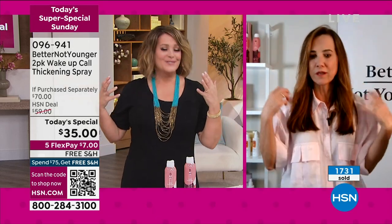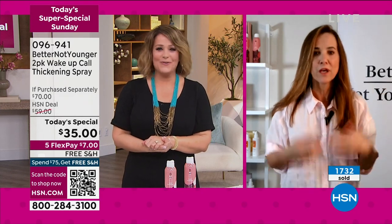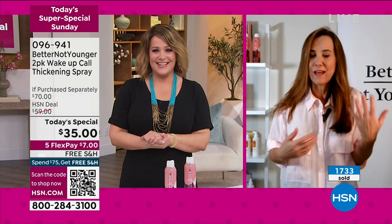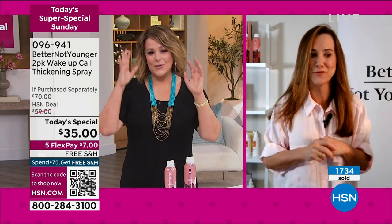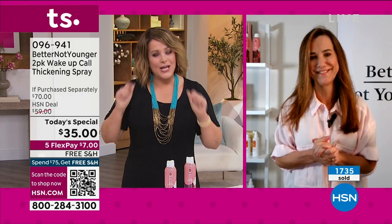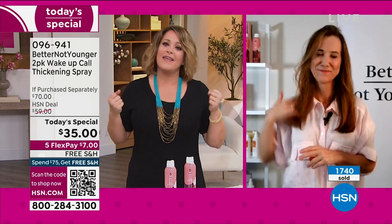Everybody wants touchable hair — it's touchable, it's soft, it's bouncy, you can move around, it's beautiful, it doesn't look like a helmet. Sonsoles, you are amazing. You have earned your angel wings because you have dedicated this entire brand to women that are aging. We should not be left out, we should not be forgotten. Nobody's thinking about that aging hair.